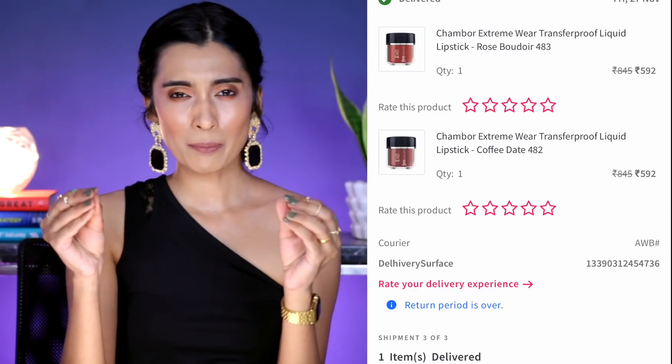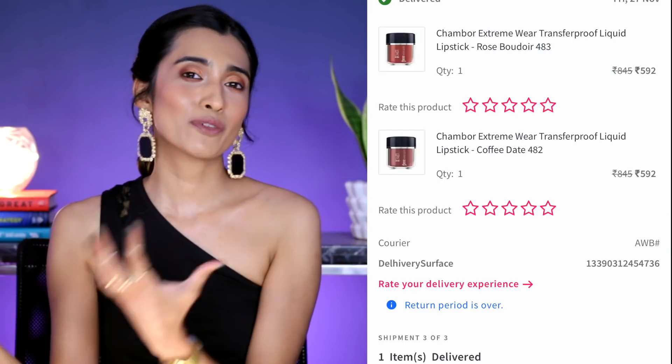Let's talk about Shambour liquid lipsticks. The right time to pick this one up is when it goes on a flat 40% off on Nykaa, so you can get it for around ₹540. That would be the ideal time to pick this up — you'll find it pricey otherwise, especially because you can always find it on a discount deal. I've picked up so many Shambour liquid lipsticks at that price.